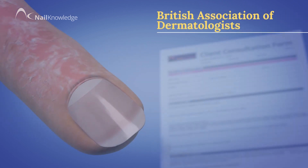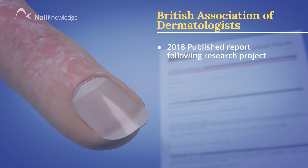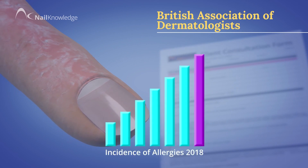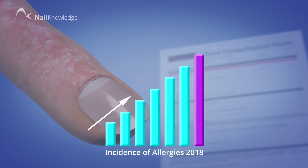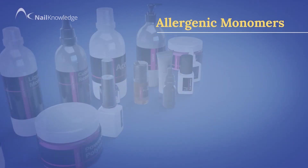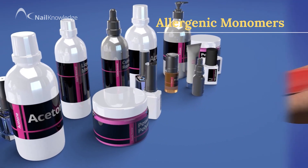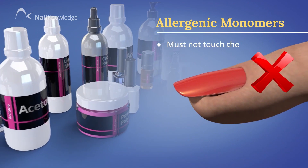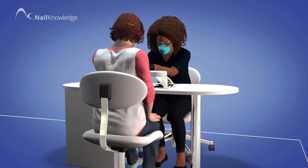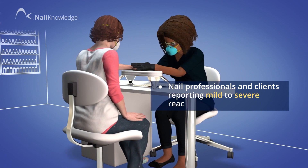In 2018, the British Association of Dermatologists published a report that, following a research project, the incidence of allergies in the consumer market was increasing and had reached epidemic proportions. We are all aware that monomers are one of the most allergenic ingredients in many nail products and must not touch the skin. This situation spilled over into the professional sector and many nail professionals and their clients were reporting mild to severe reactions.